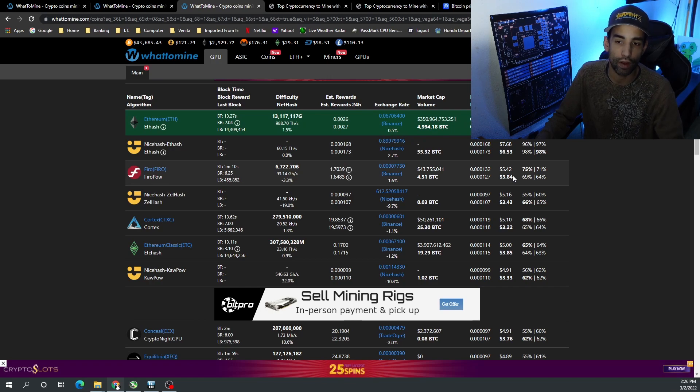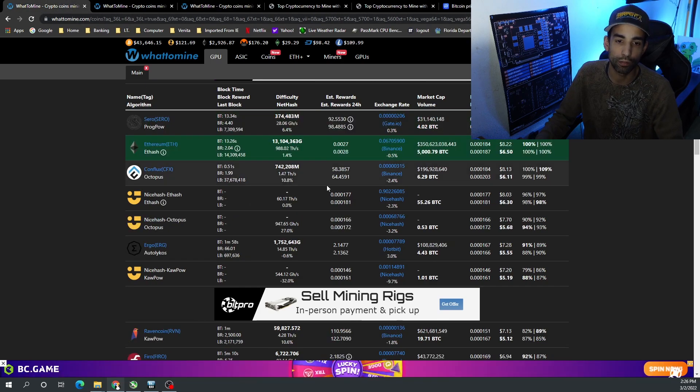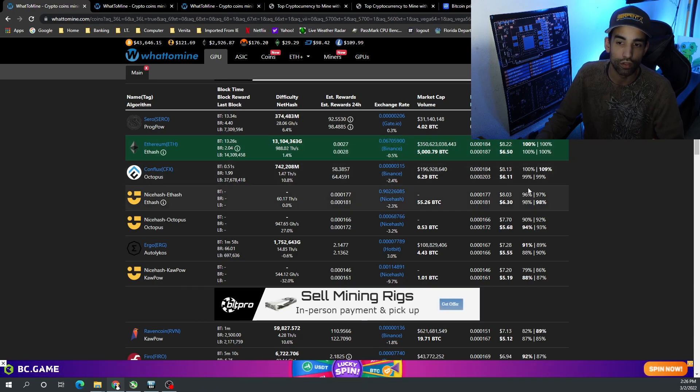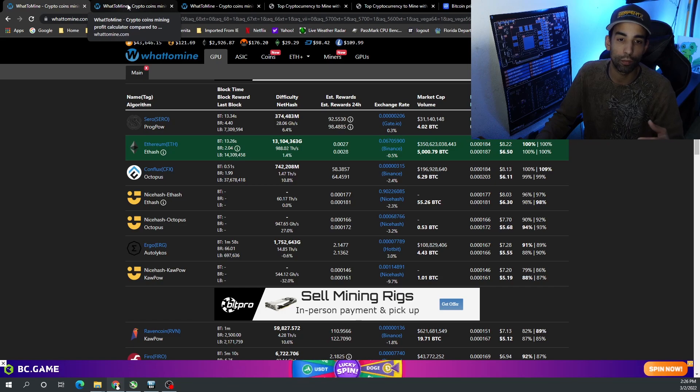Firo is the second most profitable on AMD at $5.50, or around $4 after electricity. Meanwhile, Nvidia has a number of other coins it can mine besides Ethereum that are still very profitable even after electricity costs, so you have to pick and choose based on your rig and configuration.